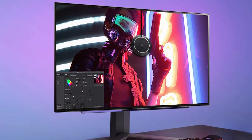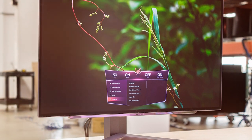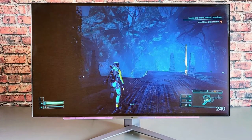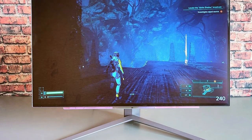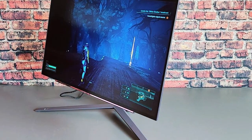LG's gaming features such as Dynamic Action Sync, Black Stabilizer, and crosshair empower you to excel in various game genres. Connectivity options include HDMI, DisplayPort, and USB ports making it versatile for multiple devices. Get ready to take your gaming to the next level with the LG 27 UltraGram OLED QHD gaming monitor.